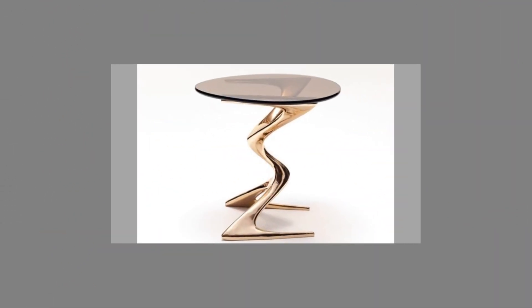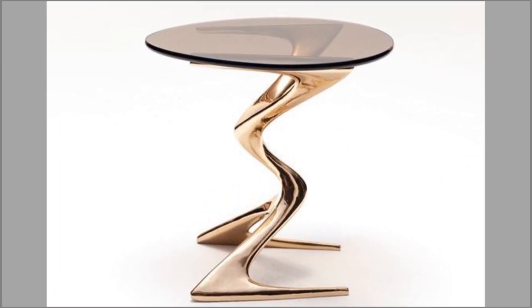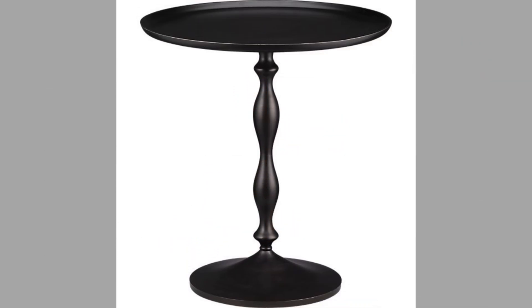If you're a new homeowner looking to outfit your empty rooms with the perfect decor, or want to change up the look of the house you've been living in, investing in a unique pedestal table is a great way to do so.